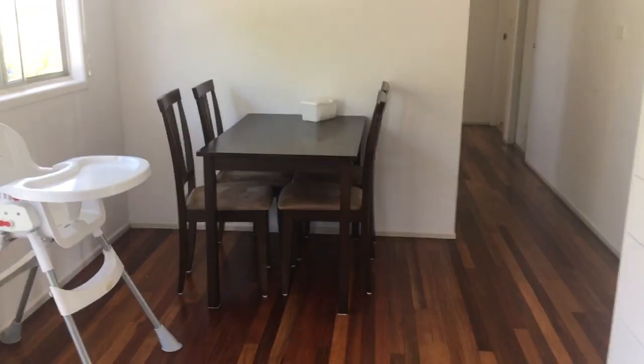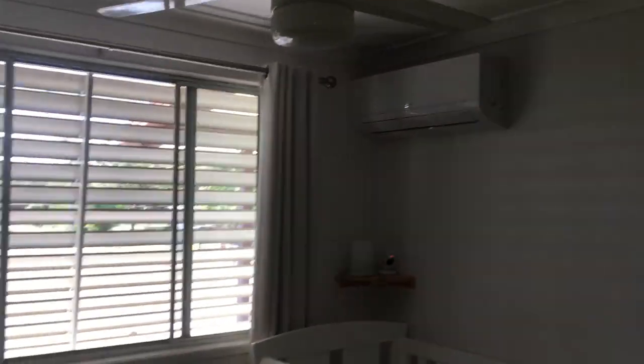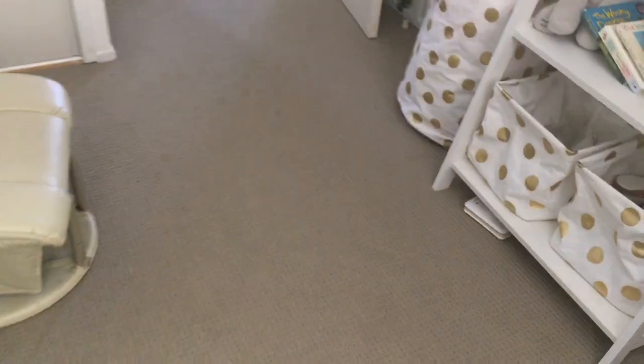Back to a dining space and on to the three bedrooms. As you can see, air-conditioned, ceiling fans. Wardrobes, carpeted in the bedrooms.